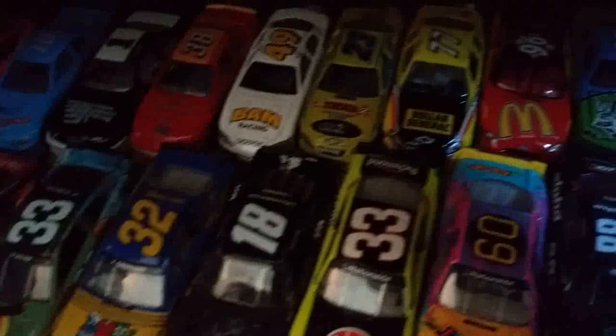We made it to the last row, thankfully. Cody Ware back there, Phil Parsons, Rick Mast, Dennis Setzer, Shauna Robinson, Scott Wimmer, Bernie Labonte, Andy Houston, Mark Green, Jeff Purvis, Kevin Lepage, Lance Hooper, and Tracy Leslie.